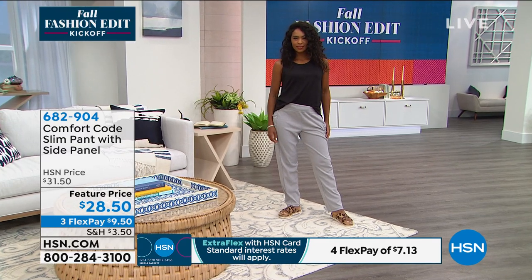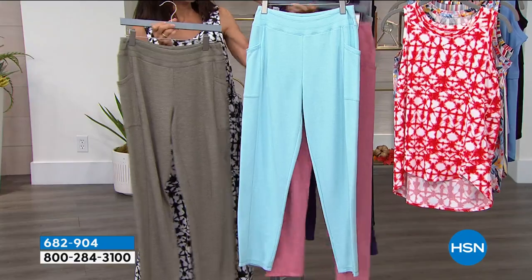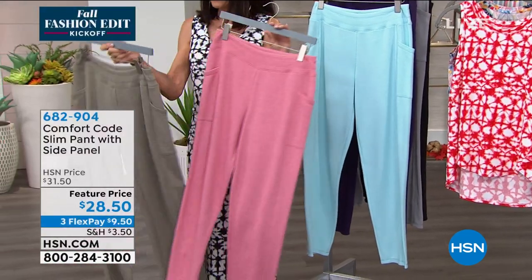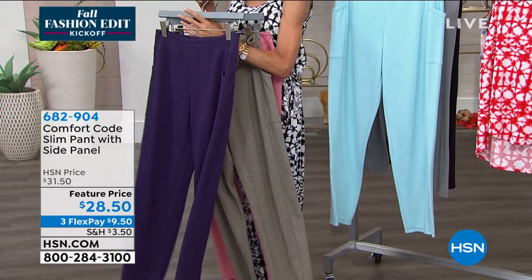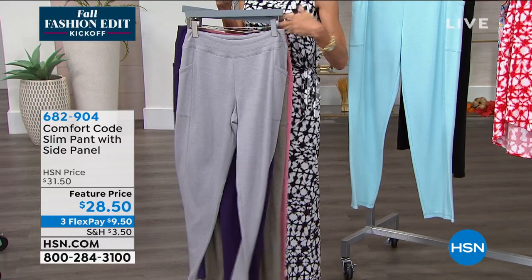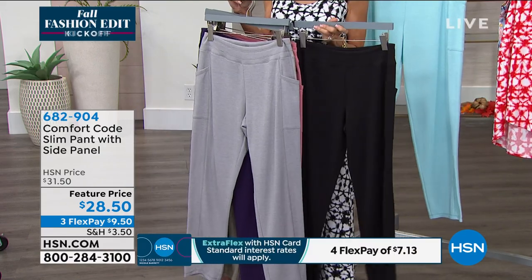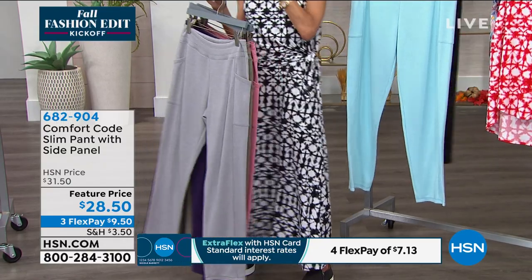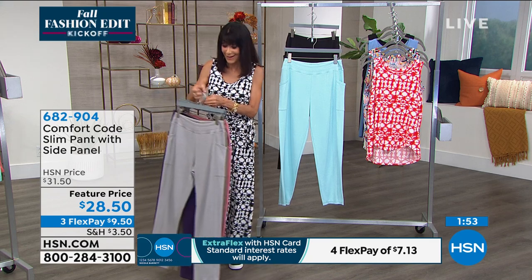We have a lot of viewers jumping in on this one. Let me go over the colors again — aqua, desert rose, dark olive — which is really more of a beautiful sage — plumeria, gray, and black. No matter which one you go for, sizes start in small. With Comfort Code, we don't have an extra small, but it starts in a small. Extremely forgiving — I'm in the dress, I'm definitely an extra small, and I'm in the small.